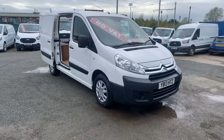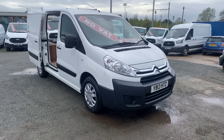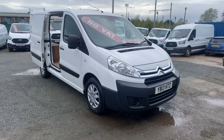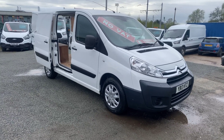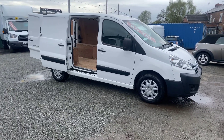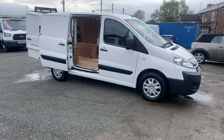Hi, welcome to SMC Van Sales located in Manchester on Ashton U Road, next to Manchester City's ground. Today I've got a 2013 Citroen Dispatch Enterprise — this is a Novak van. The van's just had a full service along with a reconditioned gearbox that comes with the invoice for £780 from Tameside Transmissions.